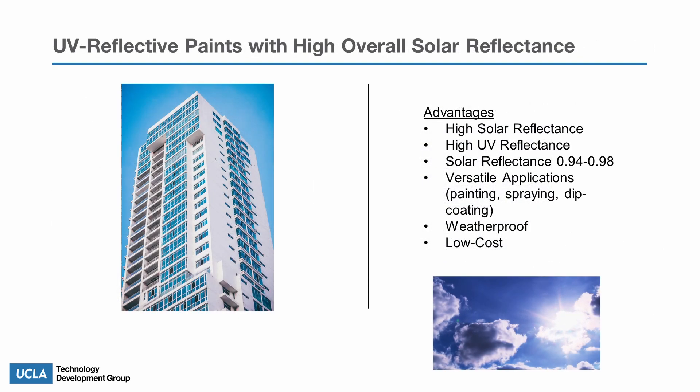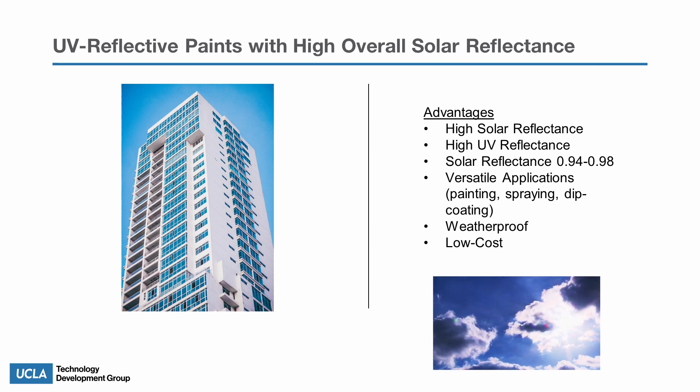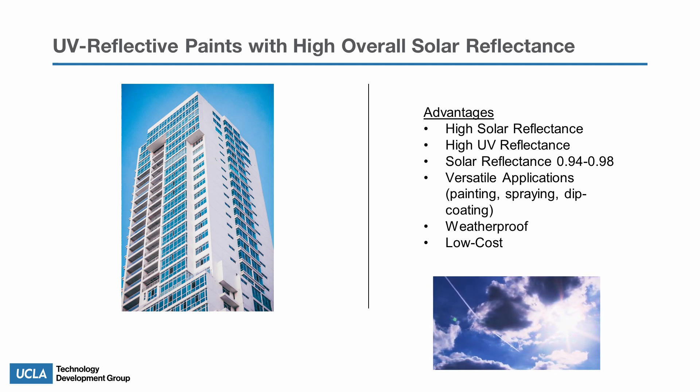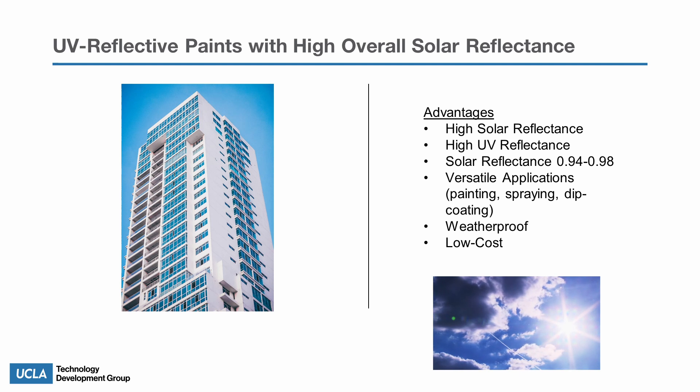The polymer coatings can be applied to buildings' exteriors, which will allow for passive daytime radiative cooling. Moreover, these polymer coatings can also be applied to automobiles and aerospace paints, which are exposed to high amounts of solar radiation.